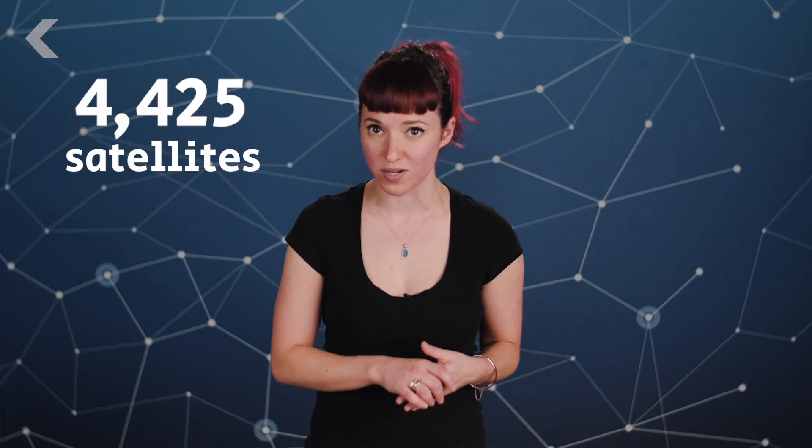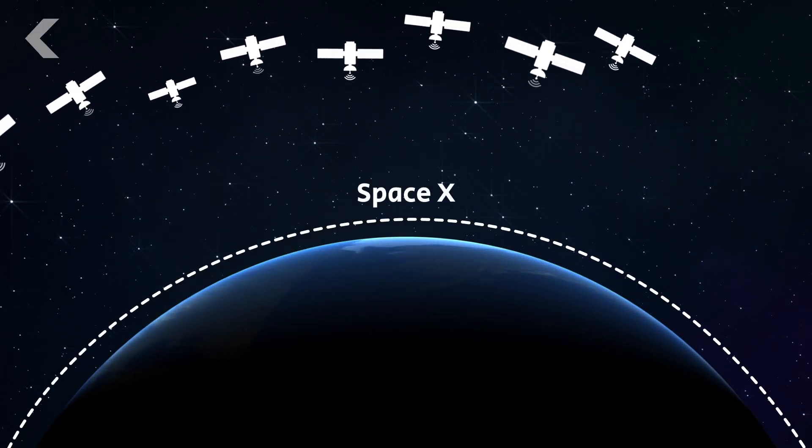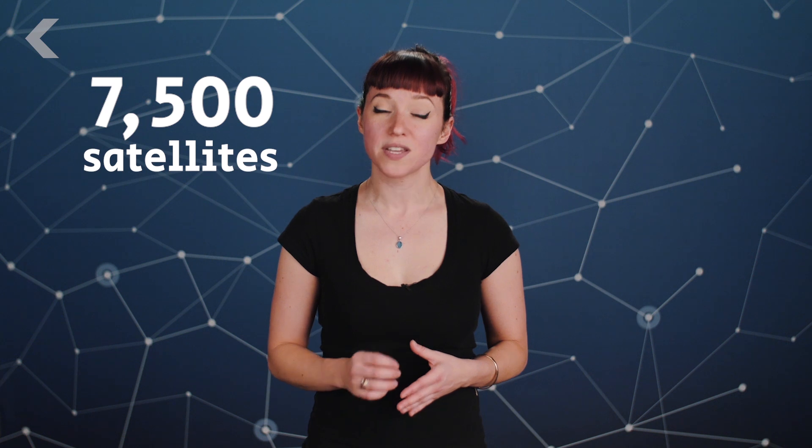Recently, SpaceX announced its plan to provide better internet to people all around the world with a constellation of 4,425 broadband satellites launched between 2019 and 2024. They'll orbit in 83 different planes closer to Earth than most existing communication satellites, and SpaceX isn't stopping there. The company hopes to add another 7,500 satellites in even lower orbits for faster signals in heavily populated areas.